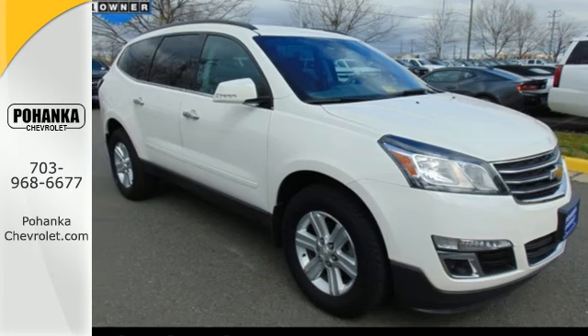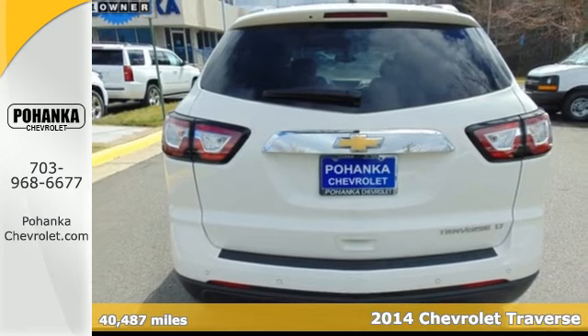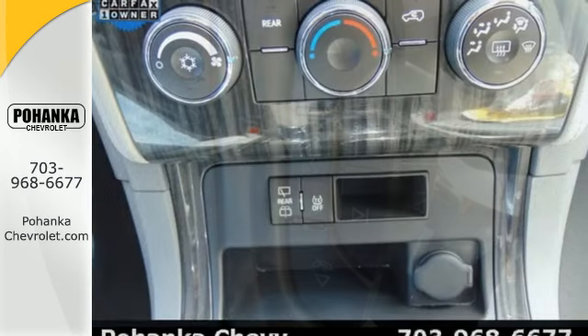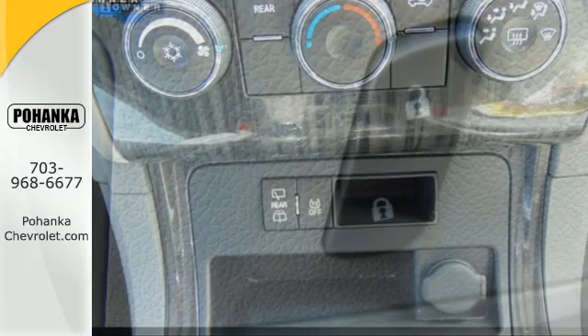It's a 2014 Chevrolet Traverse. This mid-size SUV brings you all the amenities you could want. It includes stability and traction control, steering wheel audio controls, keyless entry, multiple airbags, and an emergency communication system.